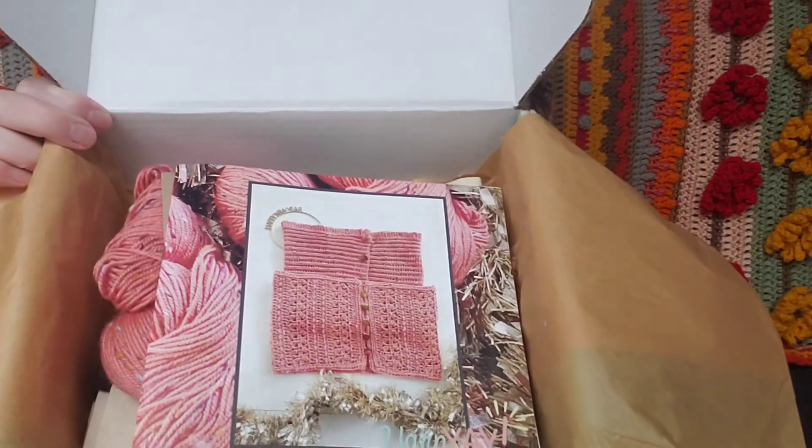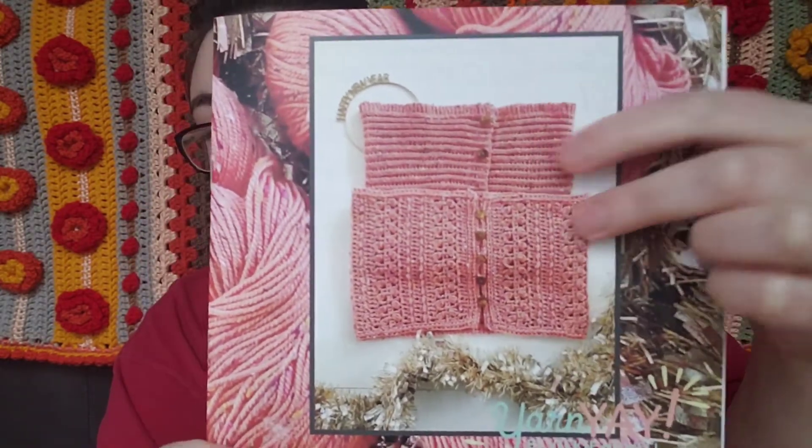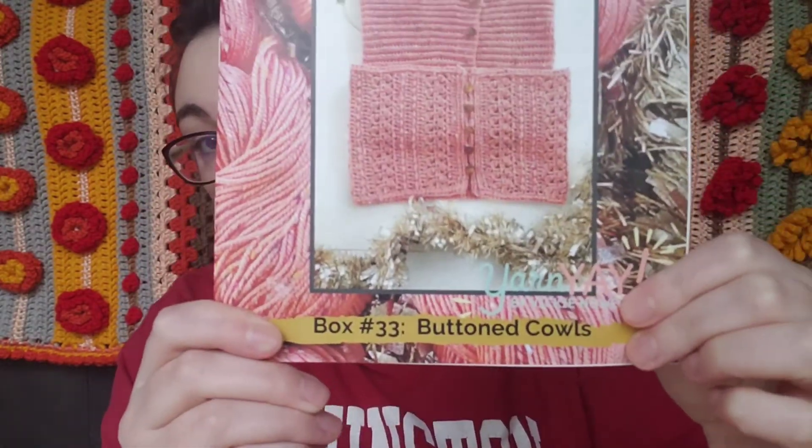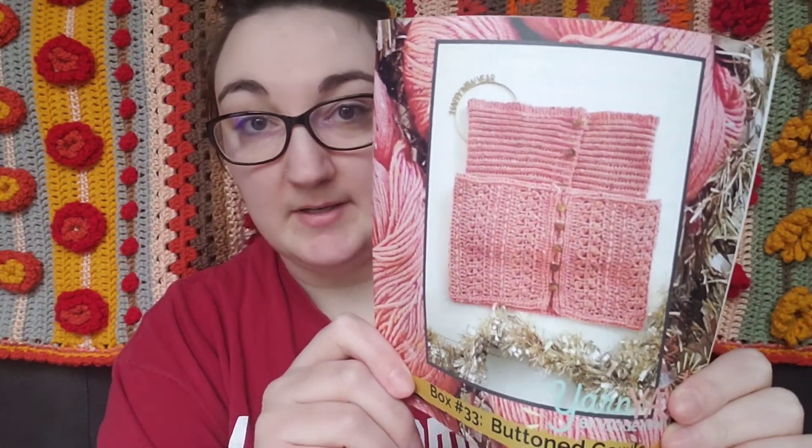I figured it'd be fun to take you through the box. This is the little booklet that comes with each box, which contains the two patterns featured. It looks like this is box 33, and the theme is button cowls.